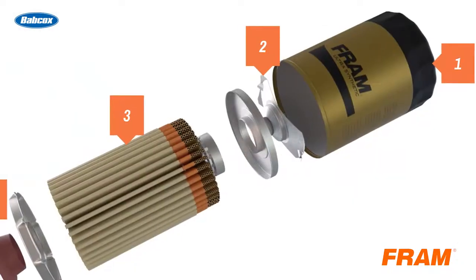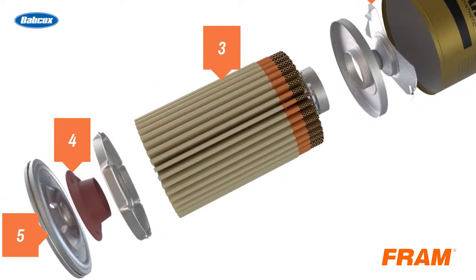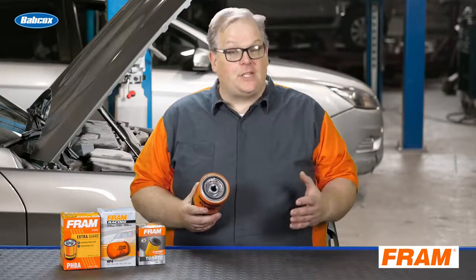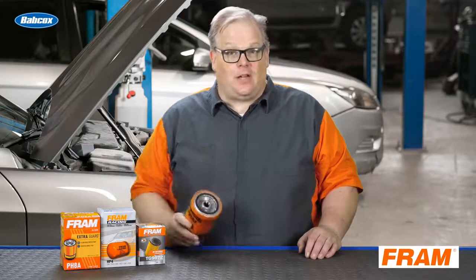A higher quality filter will use a higher quality anti-drain back valve. This comes down to the materials and also the design. This filter can stand up to those extended interval oil changes found on most modern vehicles, so it's critical that you use a high quality filter when changing the oil on a vehicle.